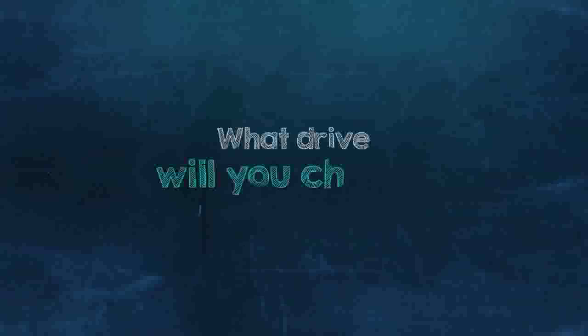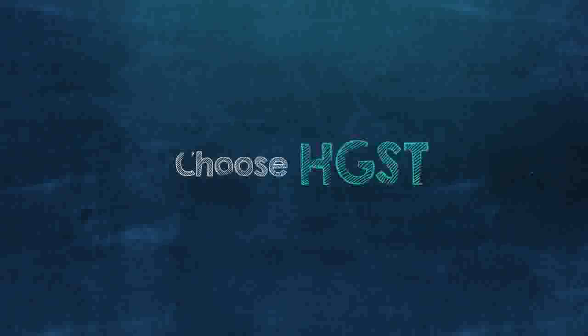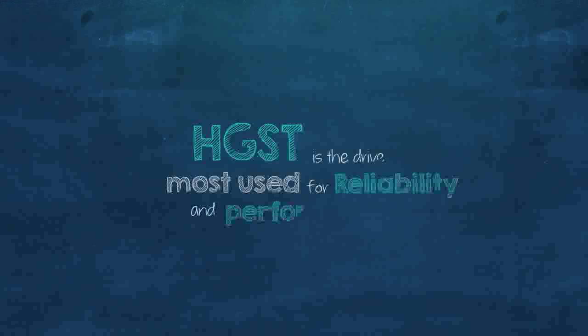So what drive will you choose for your multi-bay NAS system? Choose HGST. HGST is the drive used most by advanced data centers that are dependent upon reliability and performance. If they trust HGST, why wouldn't you?